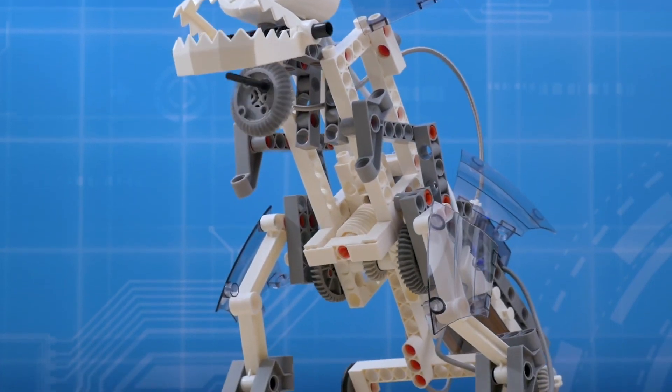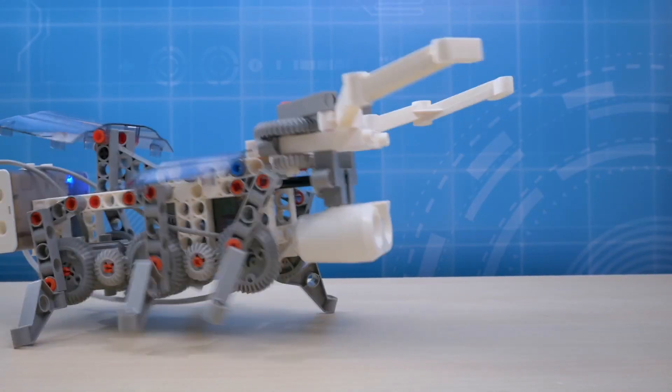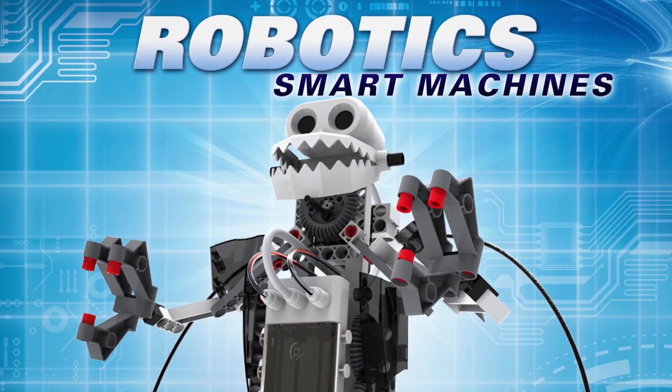Build and program robots that can walk, roll, crawl, and sense objects with Robotics Smart Machines.